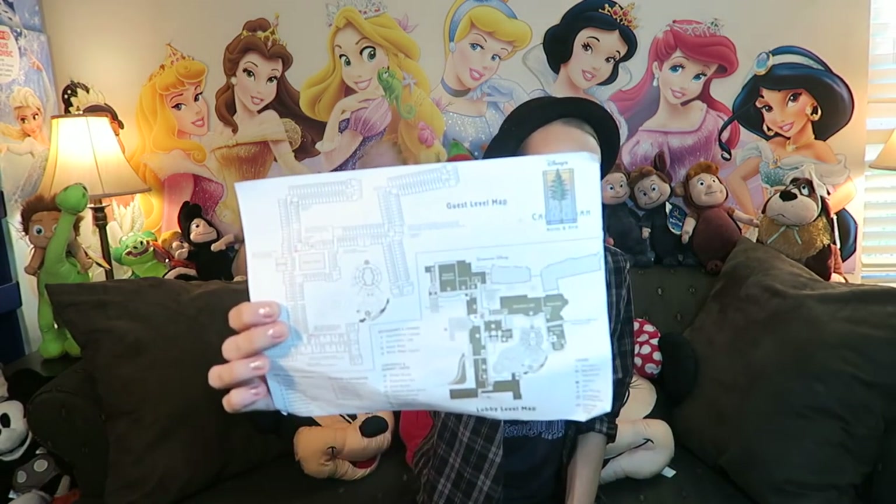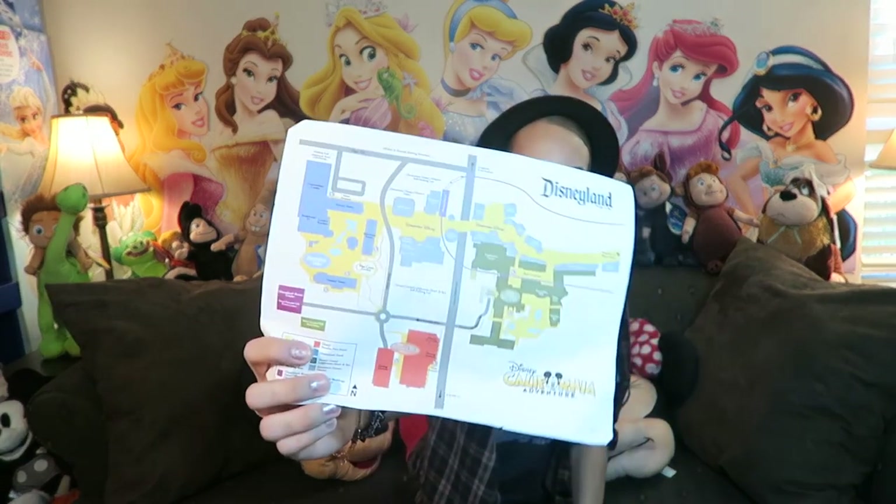We have a map — it's actually a map for the Grand Californian Hotel like that, and then here's a map showing how to get around the park. Neat.